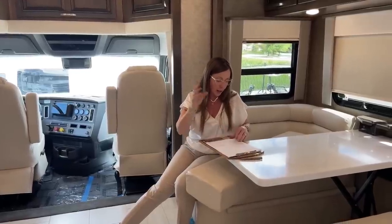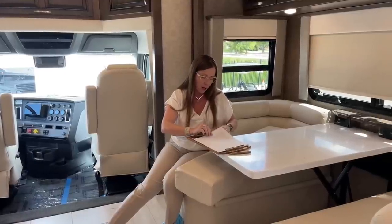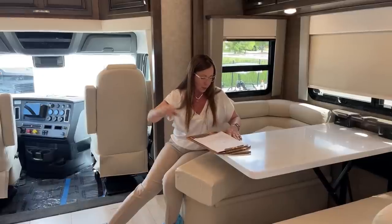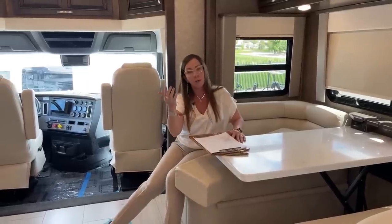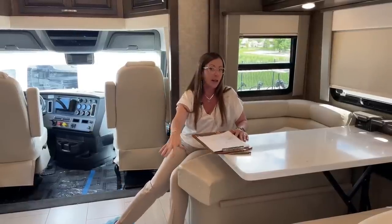There are two 15,000 BTU ducted air conditioners. Also an 18 cubic foot refrigerator. We talked about the multiplex control system. There are three 175-watt solar panels on top of this coach in combination with two 250 amp-hour lithium-ion batteries — and you can have an extra two as well. My client did not opt for the extra two in this particular coach.